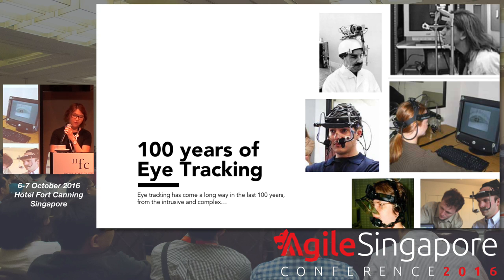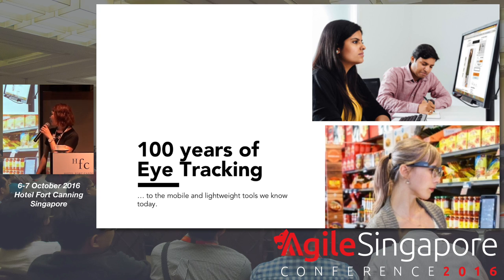In the past, eye tracking hardware was very intrusive, very complex and complicated — most of them were actually head mounted, and there were so many components sticking in and outside of your face. But right now, it's so mobile and lightweight — you barely even see the eye tracker in these pictures, and it can be easily packed to travel around with as well.